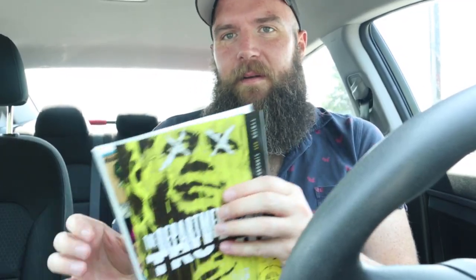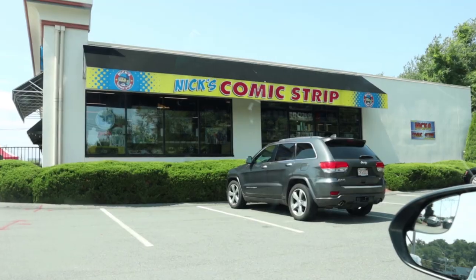Harrison's was a dud. I scored a printing of Department of Truth and Sensational She-Hulk, but they were extremely picked over. The guy said they don't have any high-end books, and if they do they usually sell to friends. On to the next one — trying out Nick's Comet Strip.